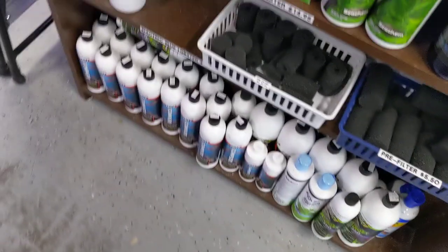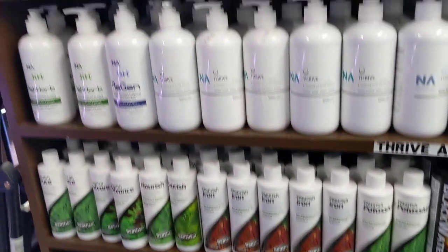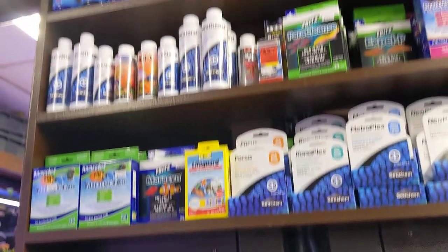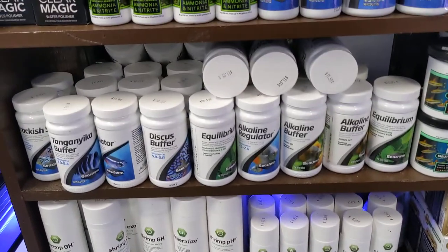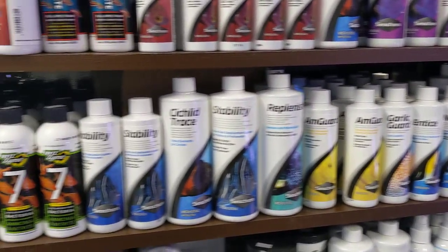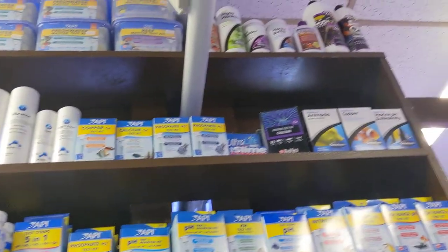Moving on, we have all of our fertilizers, Thrive, medicine — a whole bunch of medicine for you guys all the way to the top. A huge selection of medication down here — Zyme 7, shrimp starters, your regulators — just a bunch of stuff for when you're starting tanks or just needing stuff to help your fish out.